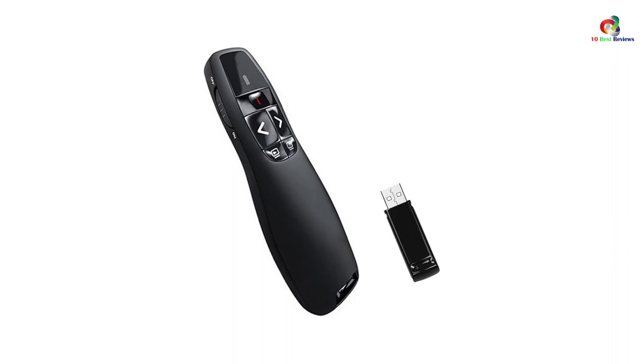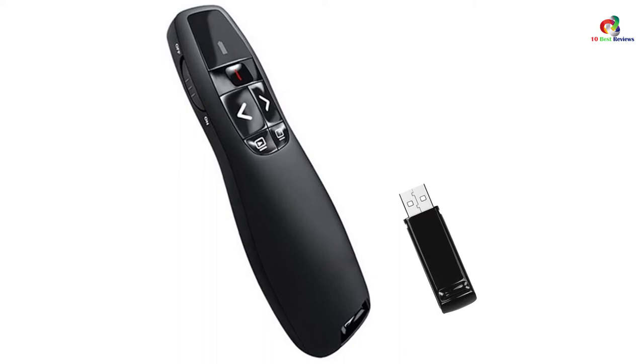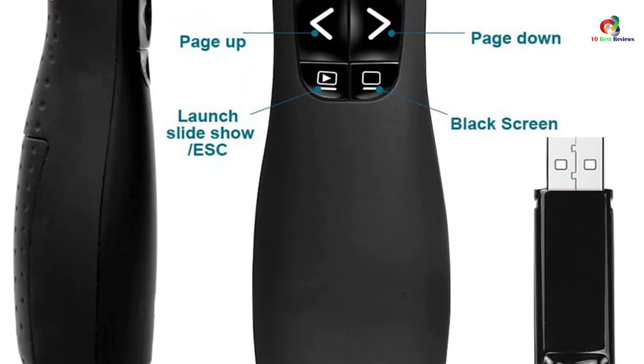As expected, this unit boasts environmentally friendly ABS plastics to ensure optimal performance. It has a bright red laser pointer that is easily visible against most backgrounds. Additionally, this unit is ergonomically designed to allow for easy controls. It also has a decent battery that lasts for a long time, to prevent any embarrassing moments.